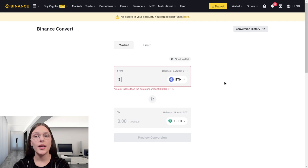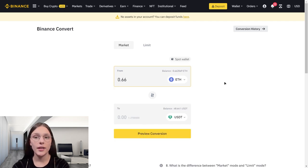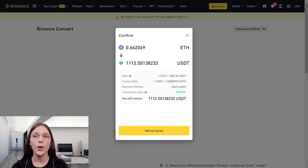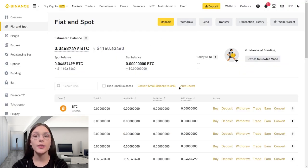I'm with you again. As you can see, the coins came. It remains to change them to USDT. Doing that — now we have $1100 on our balance, and we can withdraw it wherever we want.